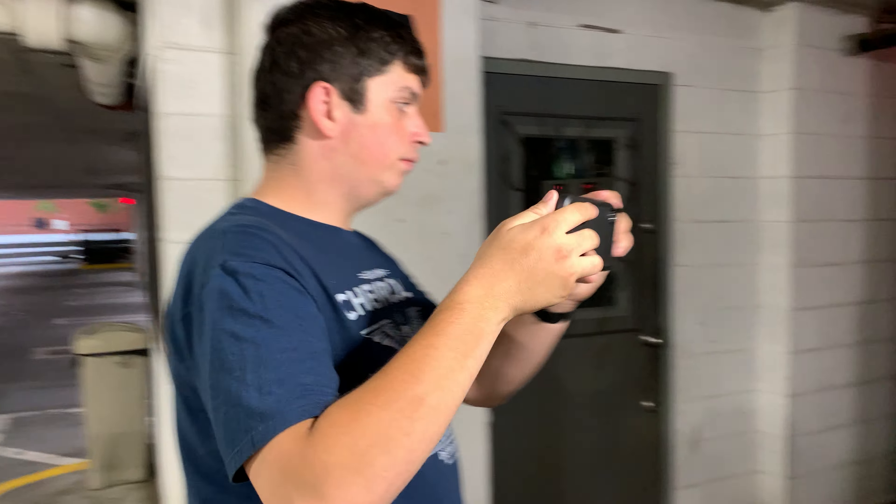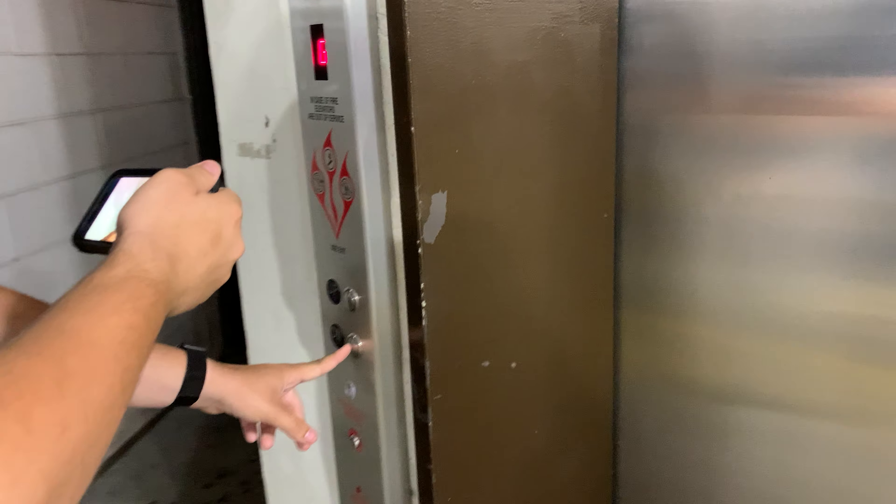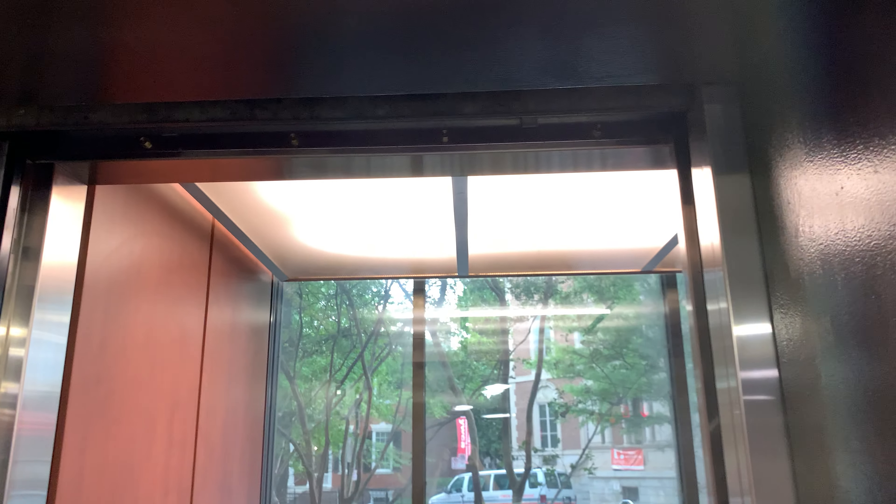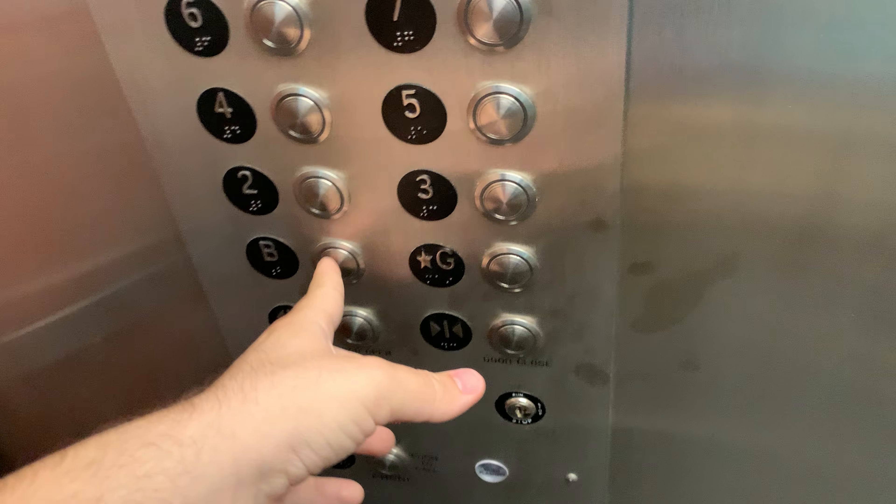We're at the parking garage with the eight-story Virginia hydraulic elevator and it's been modernized. It's got MAD buttons. It's got a basement.